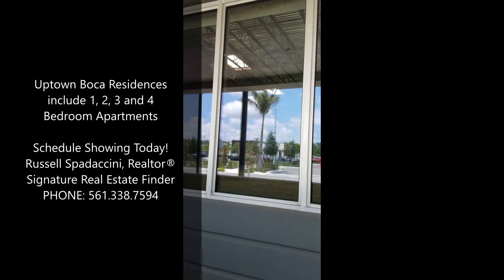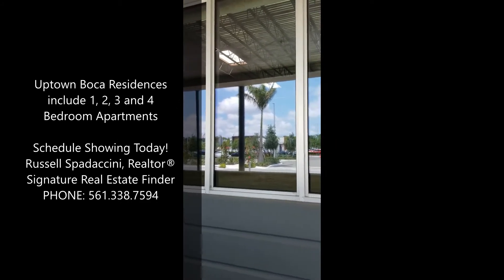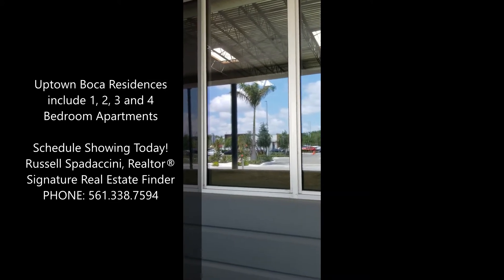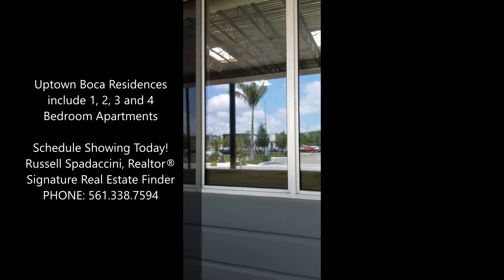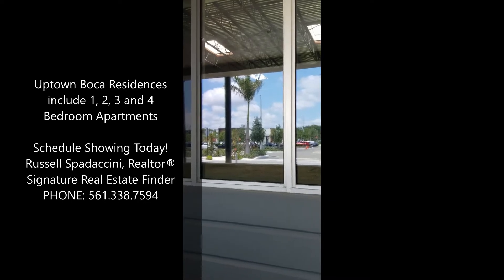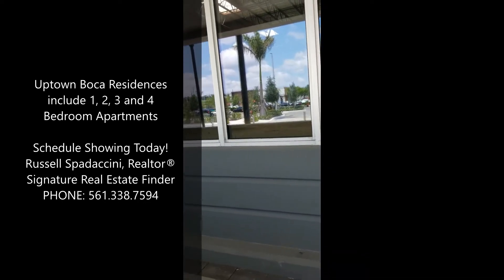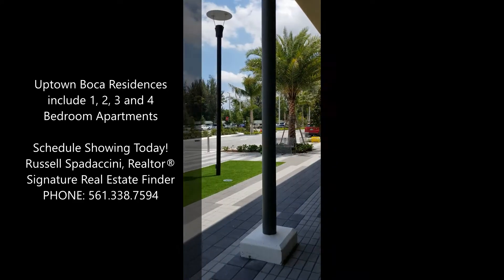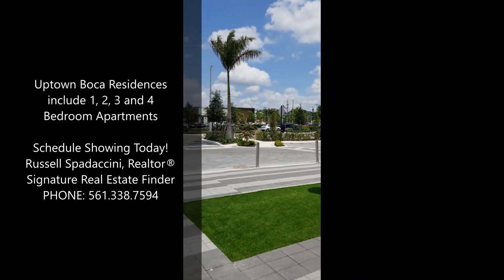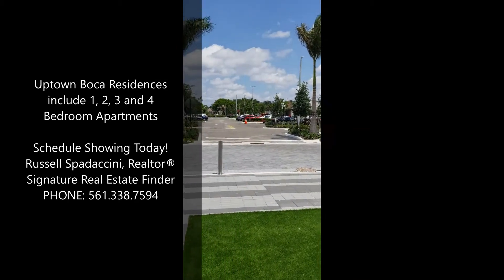Boca Raton's newest development in years hits West Boca. This is going to be a locals vibe, with the 456 Uptown Boca residence apartments that range from 1, 2, 3, and 4 bedrooms in the same Uptown community. This Amazon Fresh location is the first to be announced in the southeast United States — a brand new rollout nationwide that is currently only available in California and Illinois.